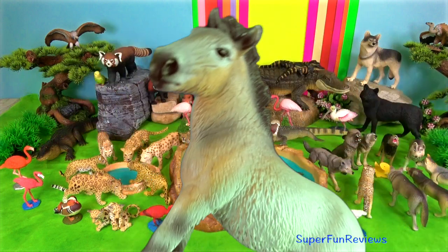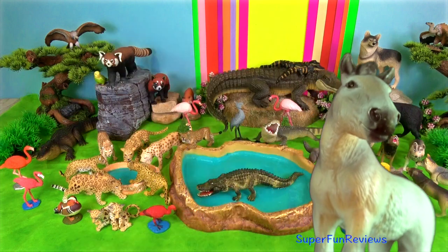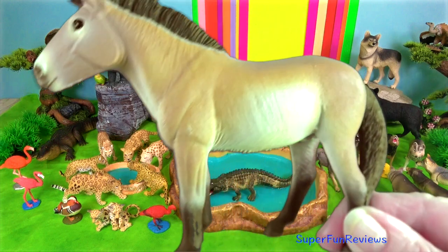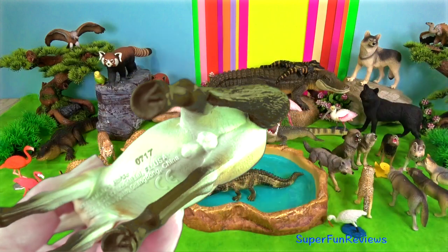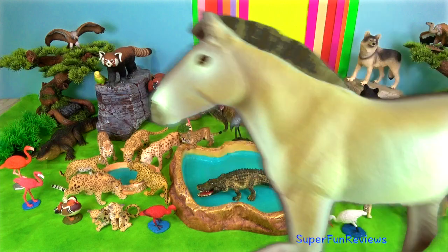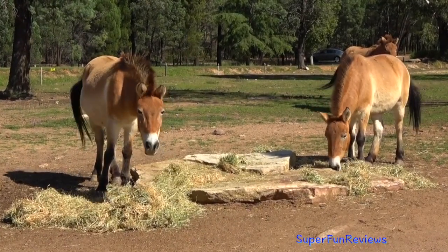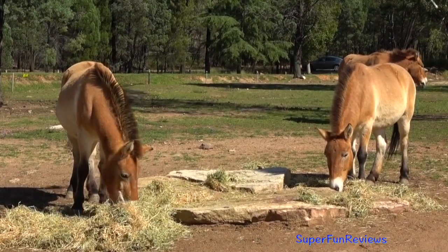It is the only true extant wild horse in the world today. At one time they were extinct in the wild, but have been reintroduced to their native habitat in Mongolia. It has a massive head with a long face and powerful jaw, and is the closest living relative of the domestic horse. They are stocky, short and pot-bellied in comparison with other horses, with a spiky mane like a zebra and striped legs like the Somali wild ass. Their ears have dark rims.